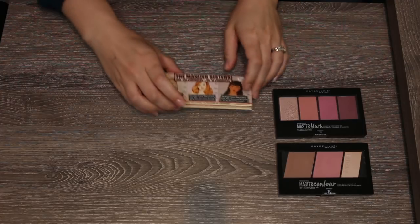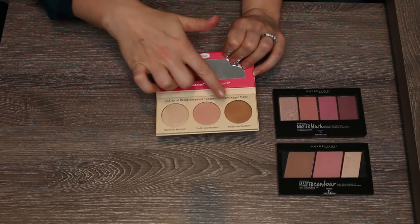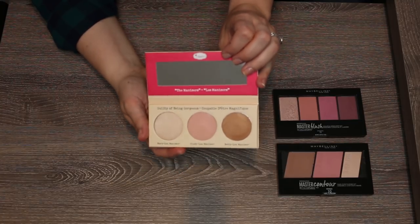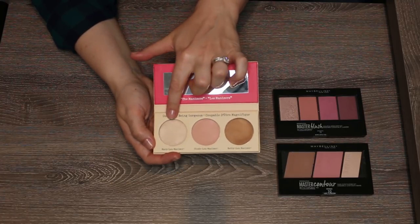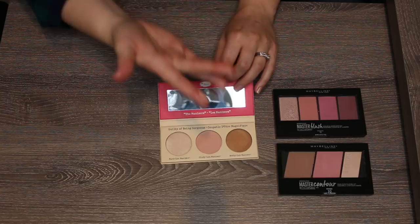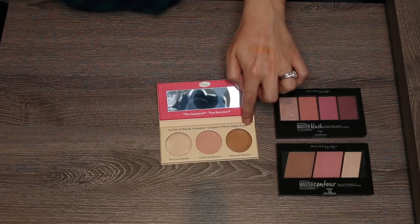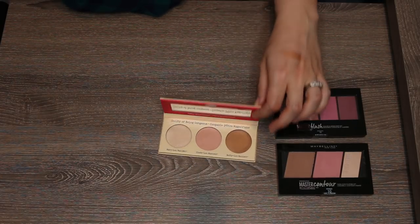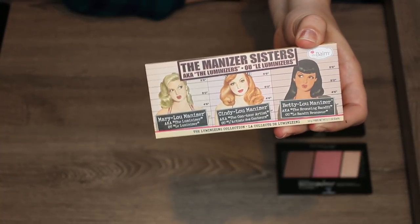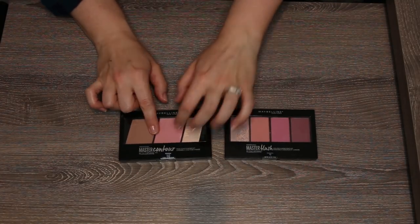The Manizer Sisters set has Mary, Cindy, and Betty Luminizer — originally intended as highlighters. I can only wear Mary as a highlight and I already have that in a full size. I bought this thinking I could travel with both, but honestly I don't see myself using the others as blush or bronzer toppers. As cute as the packaging is, I think it's time this finds a better home.